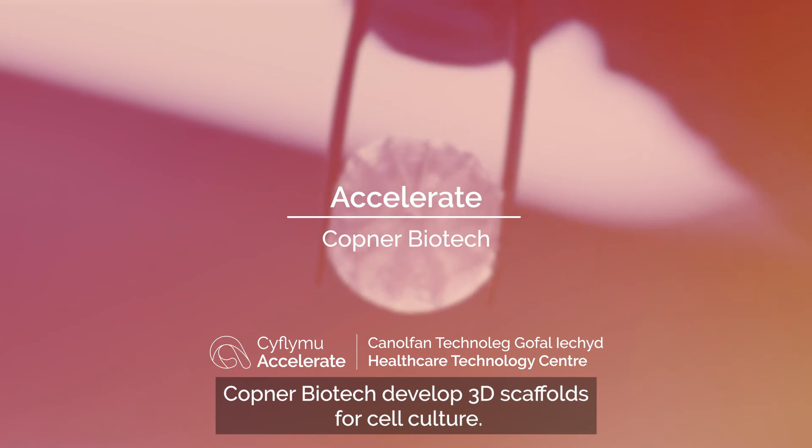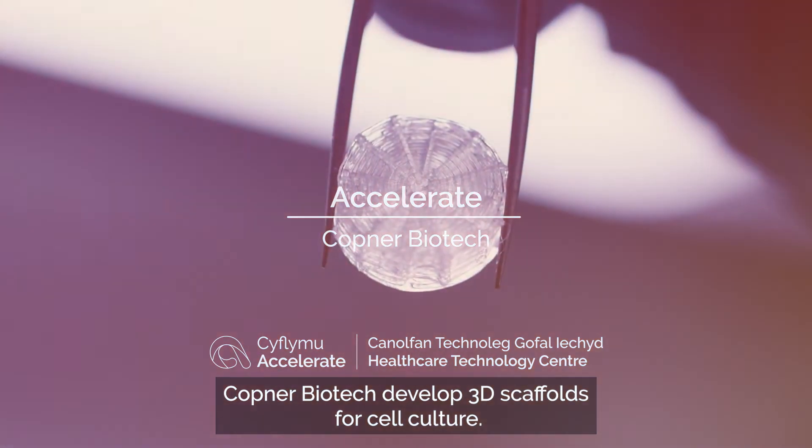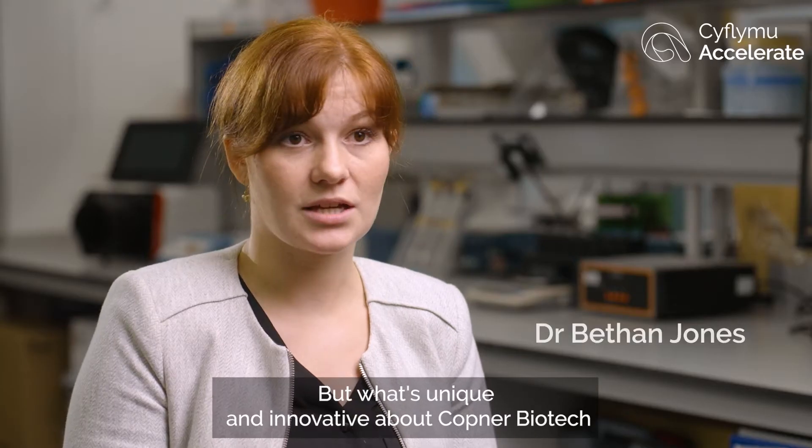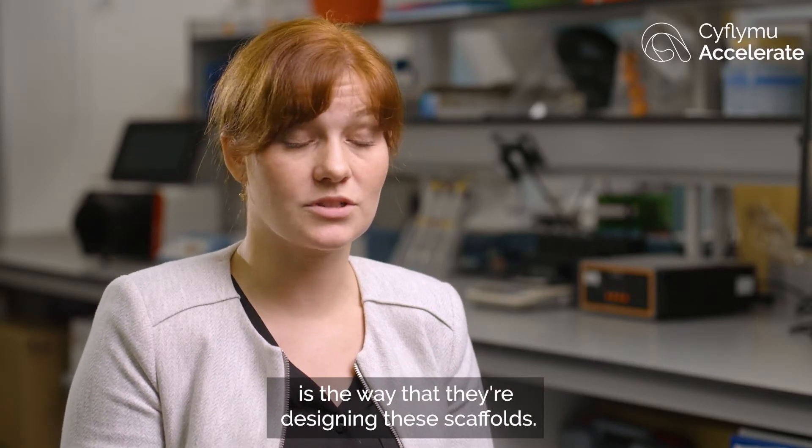Copner Biotech develop 3D scaffolds for cell culture, but what's unique and innovative about Copner Biotech is the way that they're designing these scaffolds.